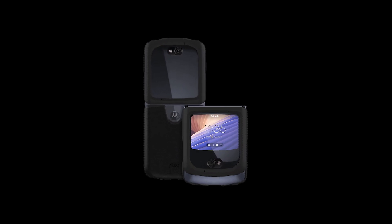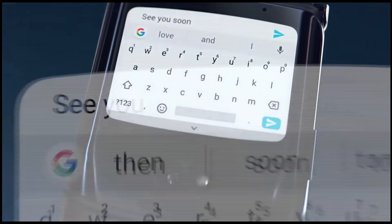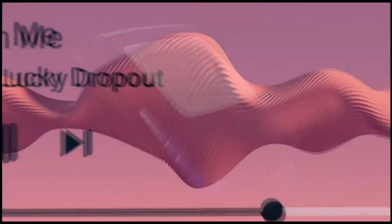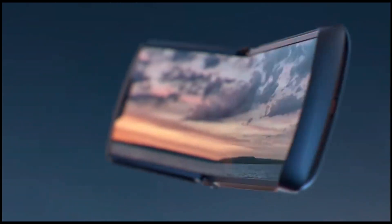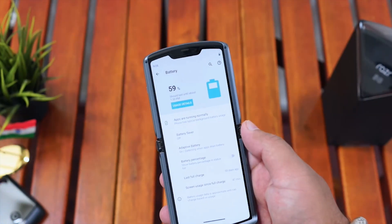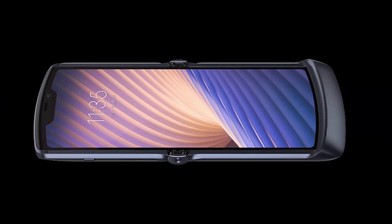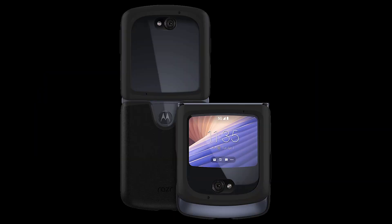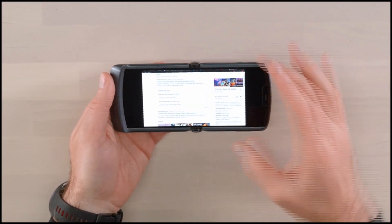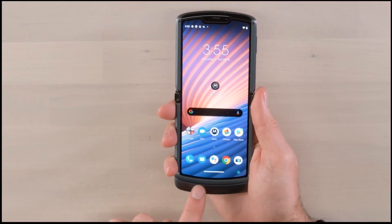Speaking of display, this phone comes with one small external display which is a glass OLED with a resolution of 800 by 600p. With this display you can do most tasks like checking your messages, opening apps, etc. — even navigation instructions while driving are shown on this small display. When you flip the phone open, you get a better screen which is an HD+ plastic OLED display with a resolution of 2142 by 876p, giving you a cinematic aspect ratio of 21:9. The external display is a standard 4:3 ratio. Because of the cinematic aspect ratio on the main display, you might see some black bars at the sides, but you can expand to get the full screen view as well.